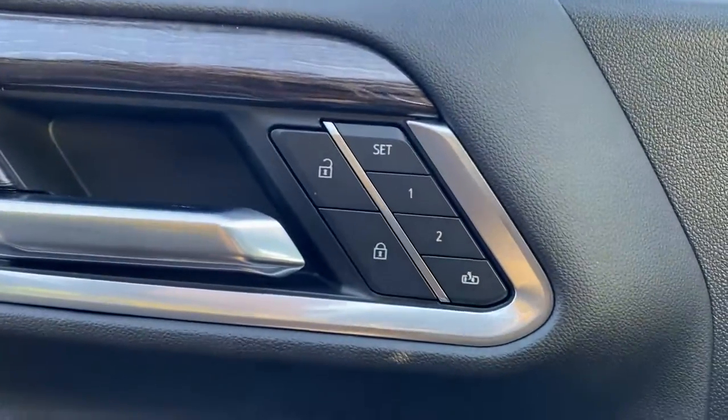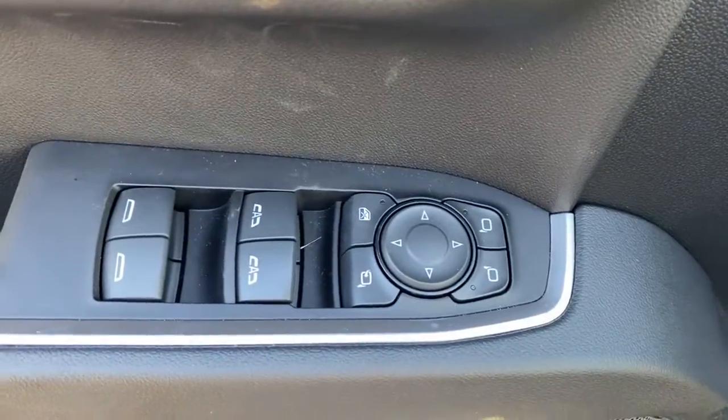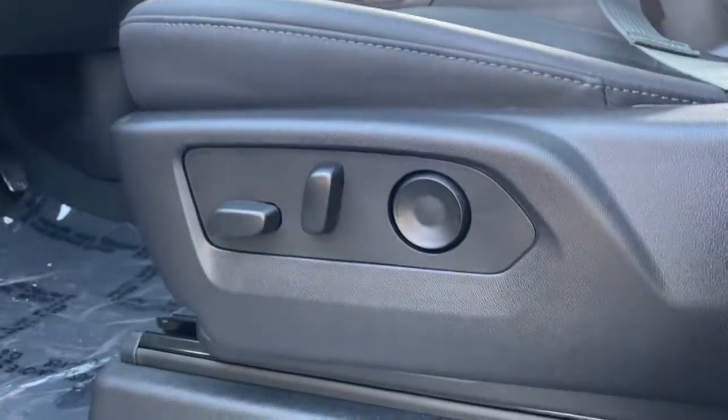Keyless entry, sun and moonroof, heated driver's seat, premium sound system, heated mirrors, lane-keeping assist, and adaptive cruise control.